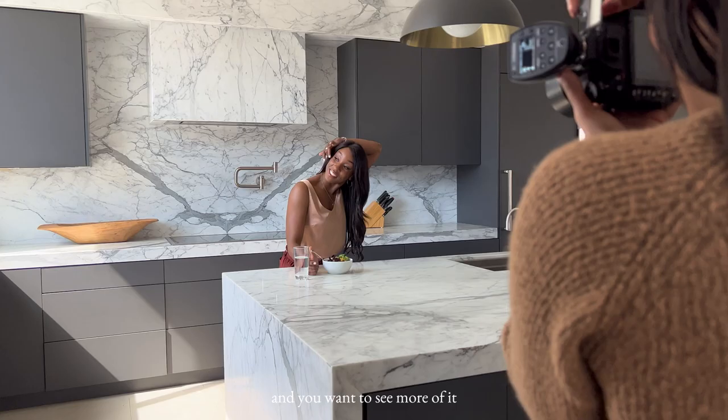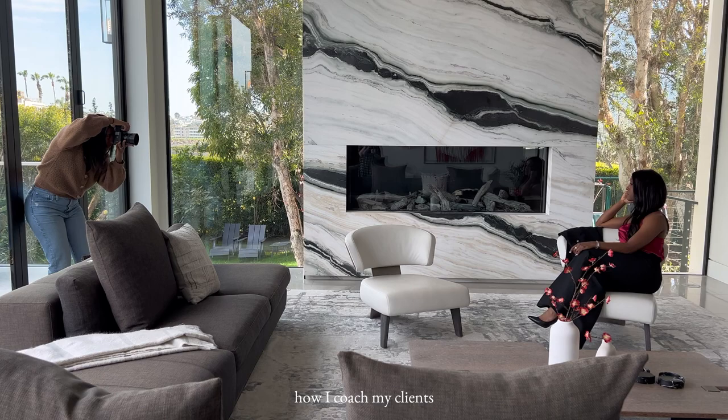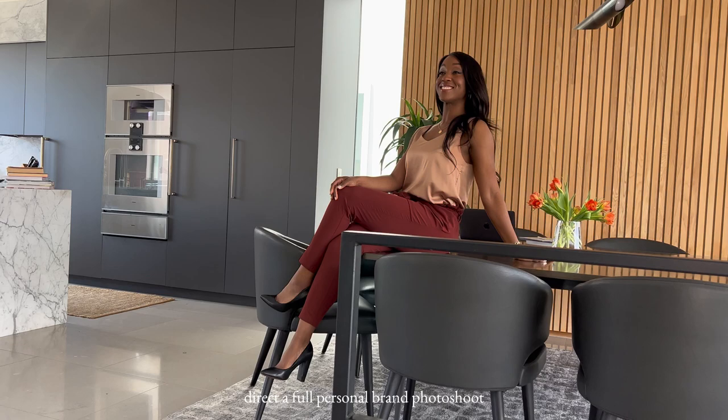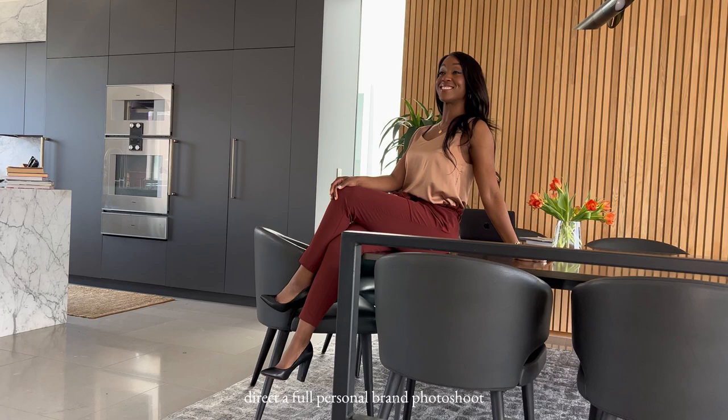This is a quick glimpse of what it looks like to work with me. If you like this content and you want to see more of it, and you want to hear more about how I approach personal brand photography, how I coach my clients, how we pose them and direct a full personal brand photo shoot — would you let me know in the comments? I'd love to do more of this. Please subscribe to my channel if you found this helpful and let me know what you'd like to see next. Thanks for watching.